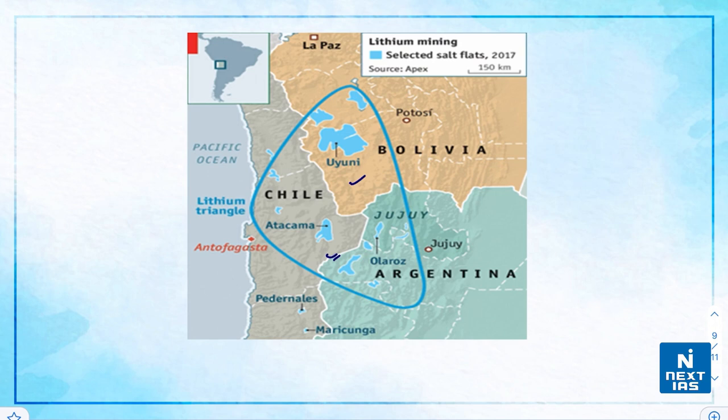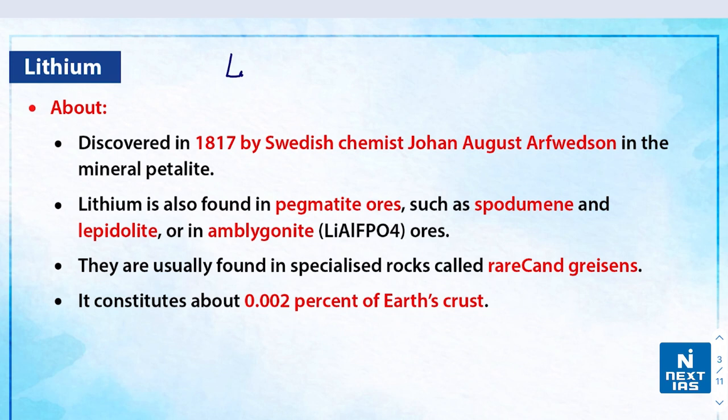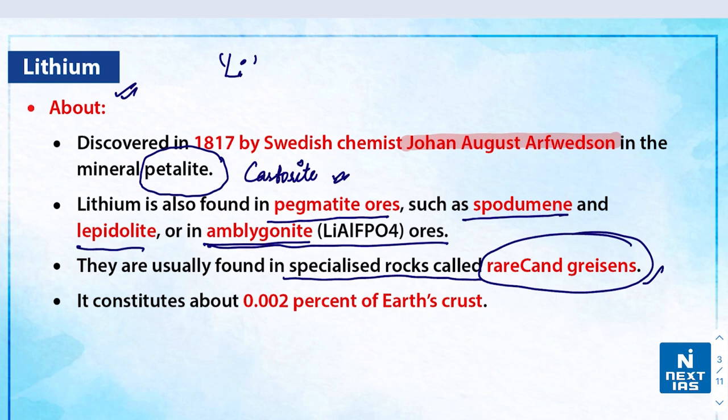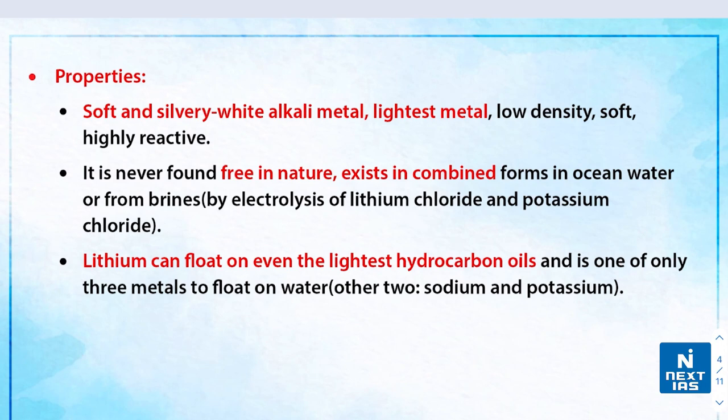Half of the world's known reserves are located in Bolivia, along the eastern slope of the Andes mountain ranges in South America. Lithium is represented by Li and is an alkali metal found in the first column of the periodic table. It was discovered in the year 1817 by Swedish chemist Johan August Arfwedson in the mineral petalite — also known as castorite — which is a lithium aluminium phyllosilicate mineral. It is also found in pegmatite ores such as spodumene, lepidolite, and amblygonite. Lithium constitutes about 0.002 percent of the Earth's crust.